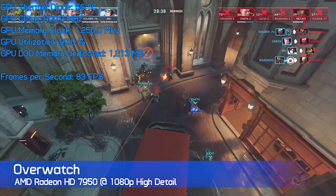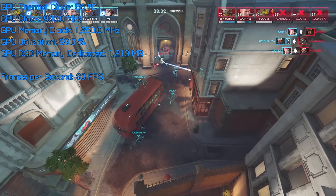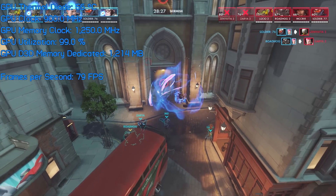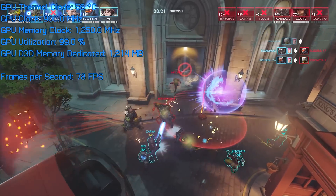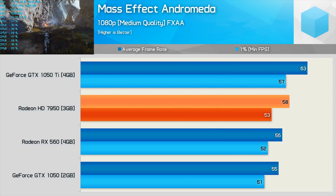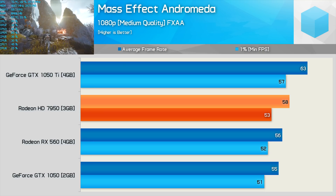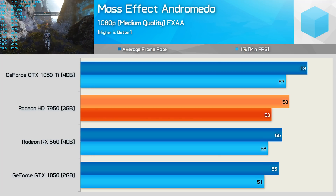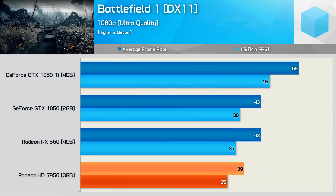On paper at least, the 7950 looks as though it'll be able to take the current-generation entry-level parts to the cleaners. Of course, real-world gaming performance often tells a different story. Let's see how they stack up on our Ryzen 5 1400 test system with 8 GB of DDR4-2666 memory. The Radeon HD 7950 gets off to a reasonable start, beating out both the RX 560 and GTX 1050 in Mass Effect: Andromeda at 1080p using the medium-quality preset, with an average of 58 FPS.